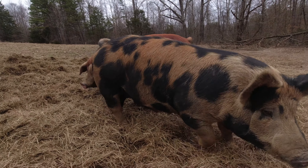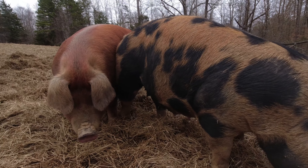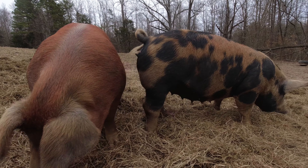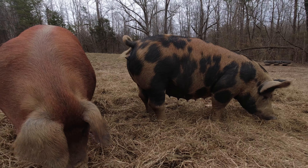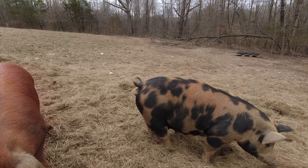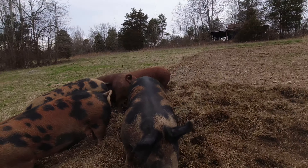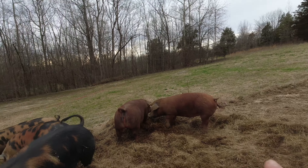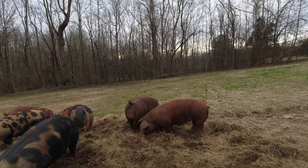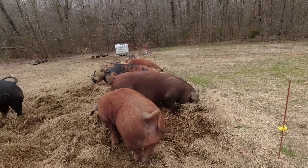One of the first things that we noticed was on this girl here — her teats are starting to really develop and turn towards the outside, towards the lateral side of her stomach on each side. She's also becoming a bit more pot-bellied, much rounder in the middle than, for example, our girl who's not pregnant. This little red girl up here at the very top is not pregnant, and she is much slimmer through the middle.